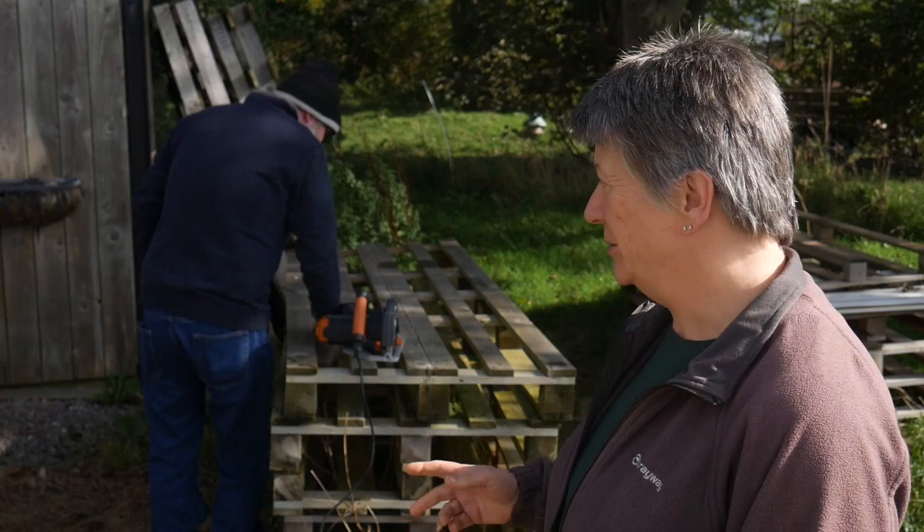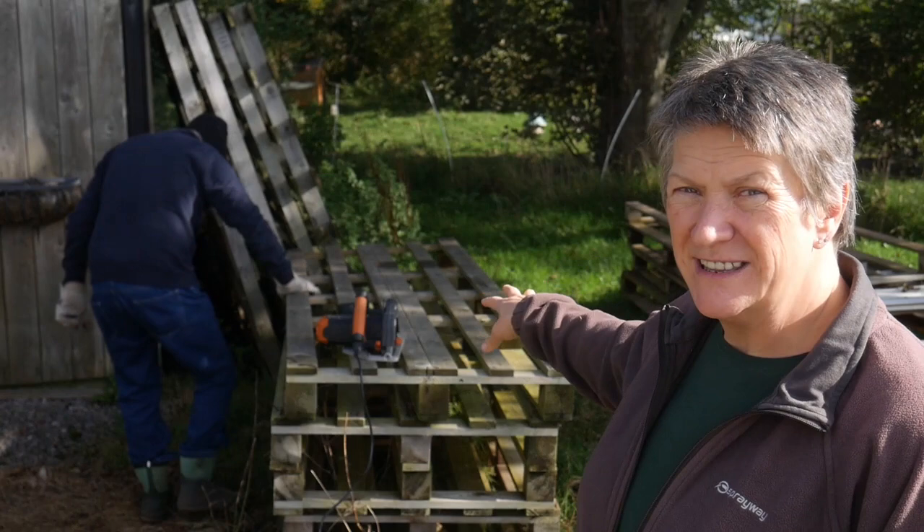Hello! It's a sunny October afternoon and Mr J and I have come out to do some more preparation for the winter. We have all these pallets which I've removed lots of the wood from, and I saved the rest of the pallet to use as firewood but it needs chopping up. I'm Liz Zorab and this is By The Farm.